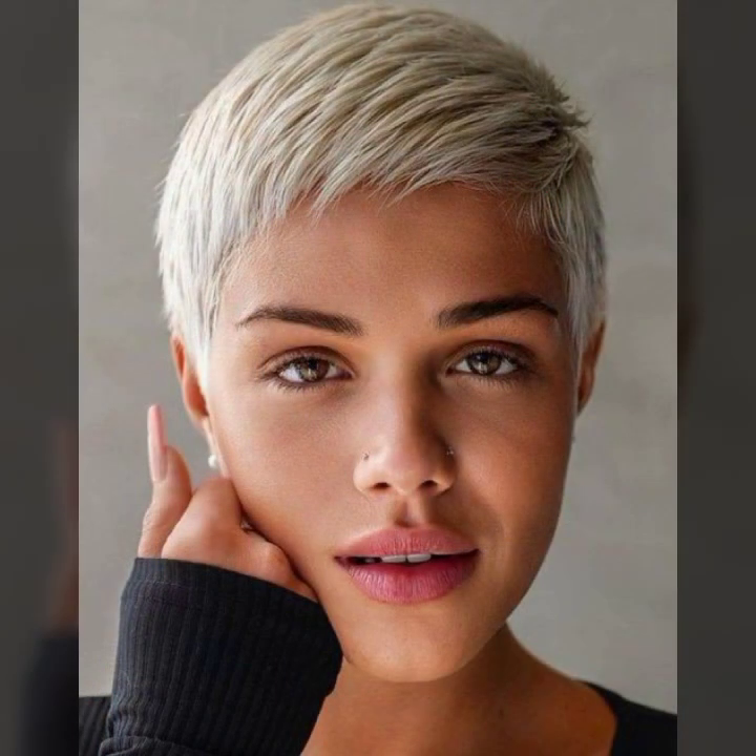Beautiful overall ideas — I hope you like it. If you like it, try this, and if you try it I hope you look so nice, very stylish, and gorgeous. I hope you must try it.